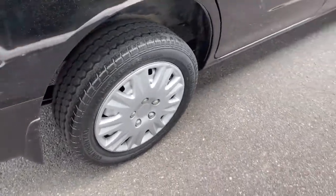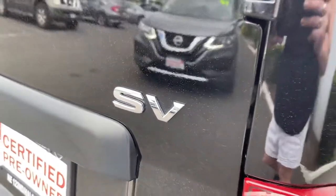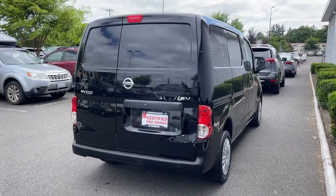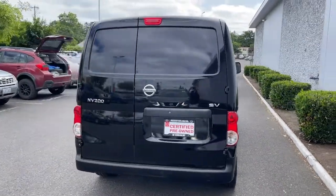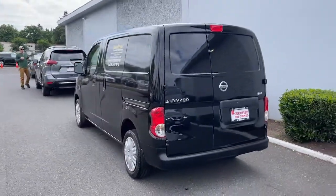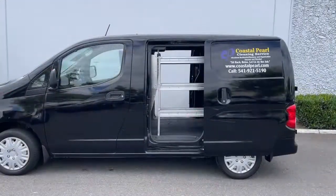The following are some of this vehicle's highlighted options: keyless entry, navigation system, backup camera, heated mirrors, four-cylinder engine, tire pressure monitoring system, stability control, intermittent wipers, AM-FM stereo, and four-wheel ABS.